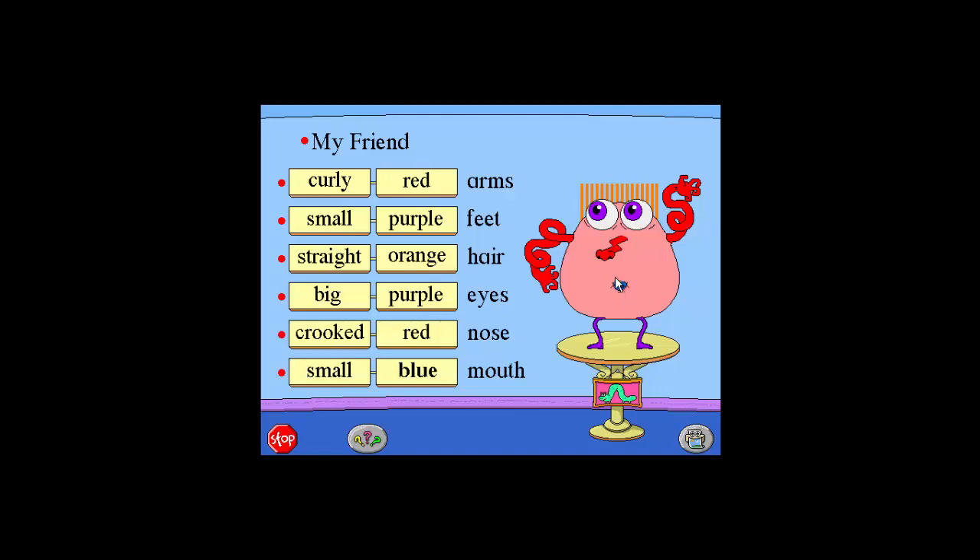Small blue mouth. Crooked red nose. Big purple eyes.